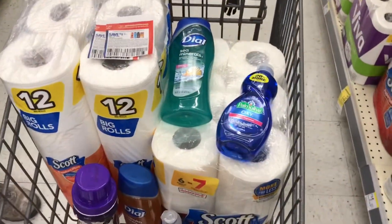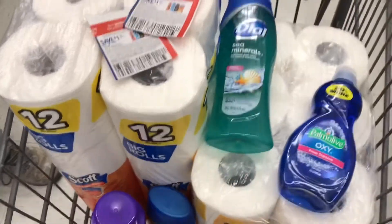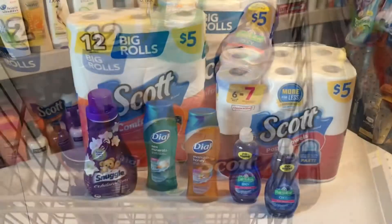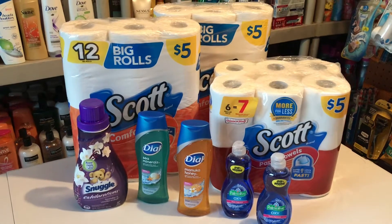Here's everything in our buggy. I'm using two of these paper coupons from the circular. Let's head to checkout. Well guys, I hope you liked our in-store video — that was our very first one!